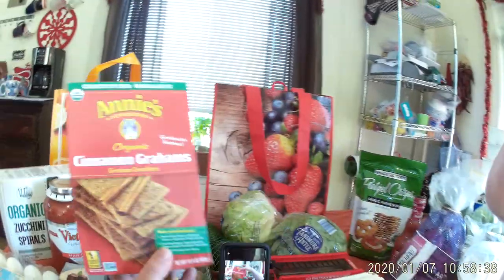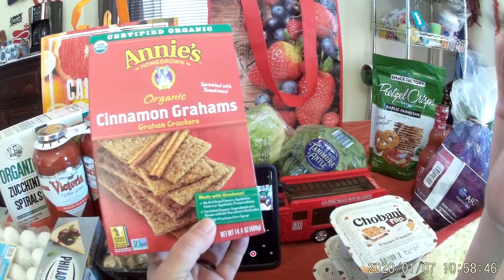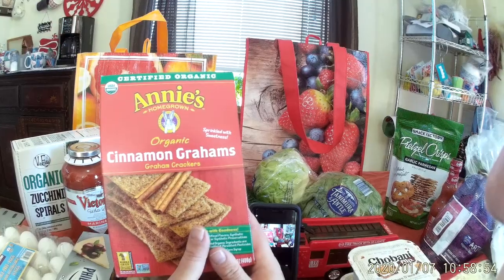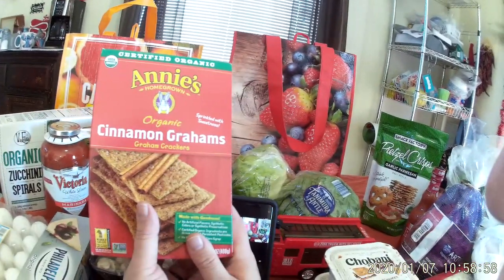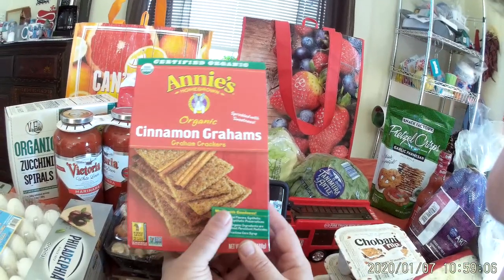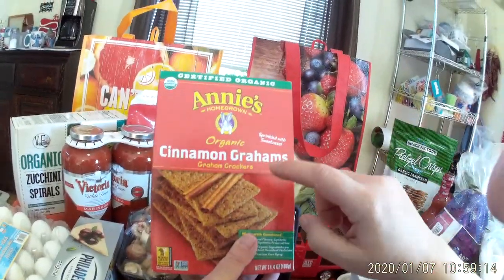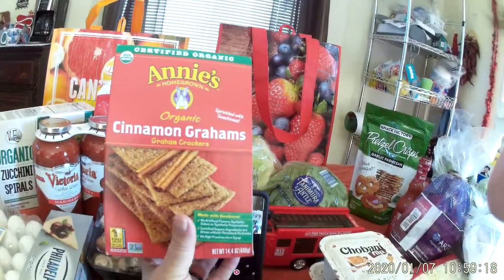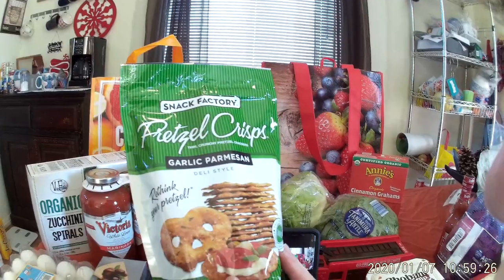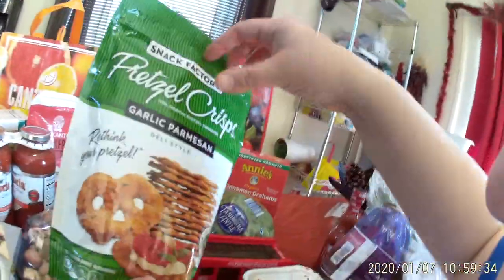These next items are also for my daughter. I'm reading and researching, and I've talked with her father about how she doesn't need all this sugar and grains. Her chocolate addiction is about to disappear. She gets hungry at the end of the night and will agree to a yogurt, which is something. I got Annie's Organic Cinnamon Graham Crackers — I can't even get her to eat goldfish crackers — and some garlic parmesan deli-style pretzel crisps since I know she likes pretzels. We'll see.